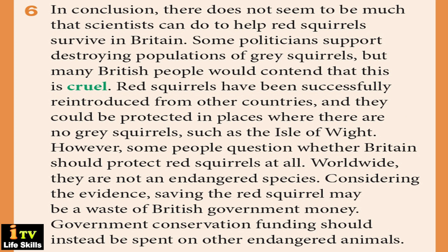In conclusion, there does not seem to be much that scientists can do to help red squirrels survive in Britain. Some politicians support destroying populations of grey squirrels, but many British people would contend that this is cruel. Red squirrels have been successfully reintroduced from other countries and could be protected in places where there are no grey squirrels, such as the Isle of Wight. However, some people question whether Britain should protect red squirrels at all. Worldwide, they are not an endangered species. Considering the evidence, saving the red squirrel may be a waste of British government money, and conservation funding should instead be spent on other endangered animals.